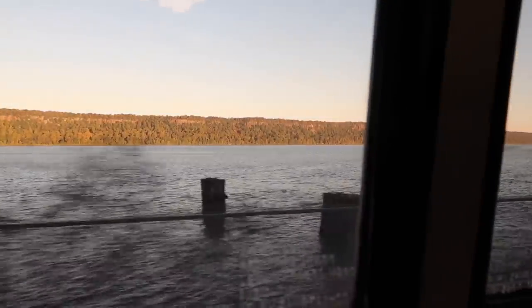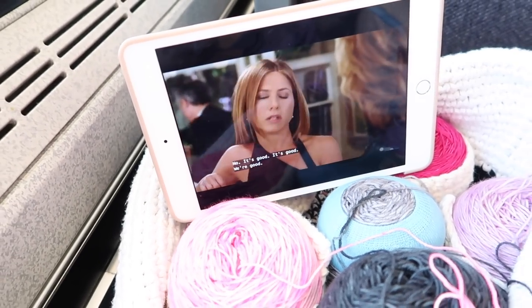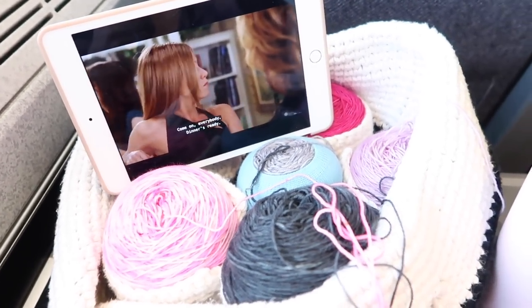This Amtrak train was comfortable — the seats are bigger than airplane seats and the bathrooms are bigger too. There's even a car with a cafe, though it's not open for all trips or the whole time, and I never made it back to the cafe car because I brought my own snacks. Since I was traveling solo, I brought my iPad with several movies downloaded from Netflix.